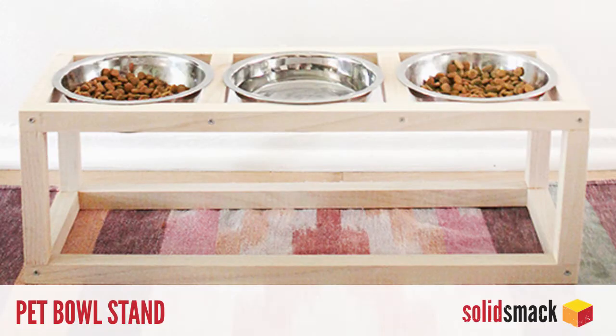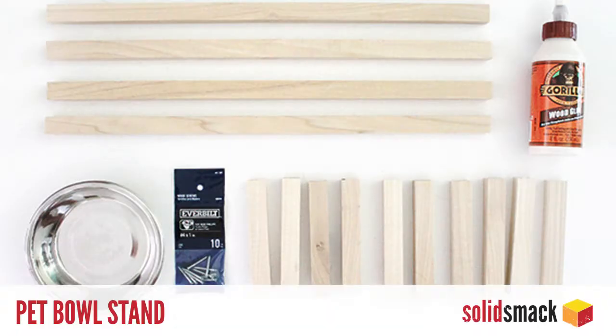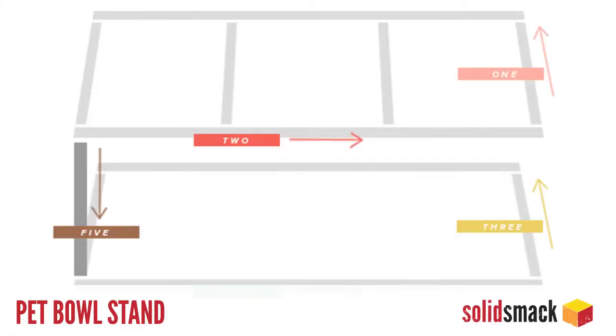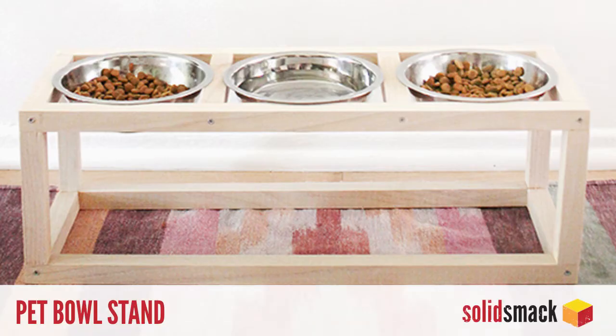DIY. Pets. We love them. We hate them. But sometimes they just get so dang messy — we're looking at you, Smothmealer. Those messes are absolutely priceless! Fortunately, this modern pet bowl stand project over at Almost Makes Perfect aims to solve the problem of spilled bowls and organization with a modern, cheap wood bowl stand design. The stand can be made with just a few pieces of wood and a couple of common tools, so go check that out over at almostmakesperfect.com.